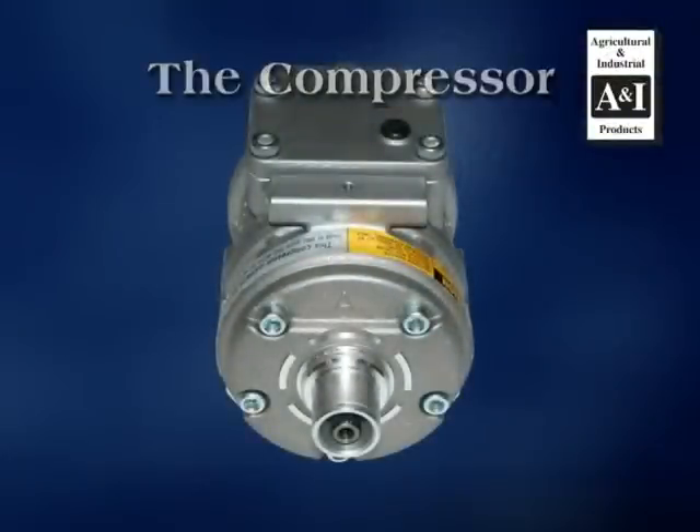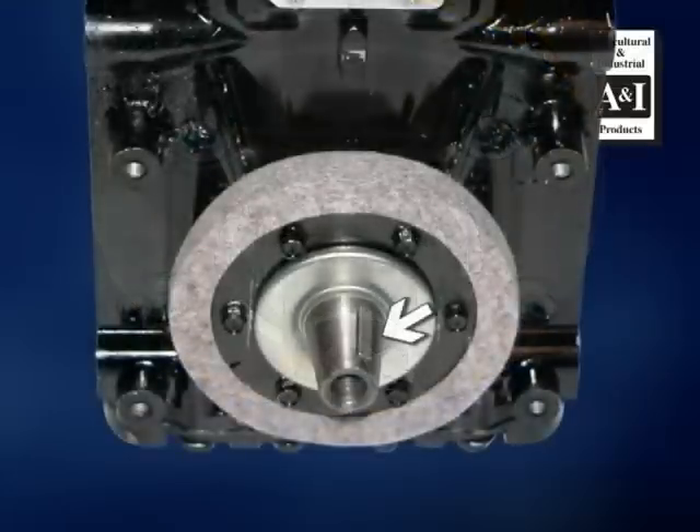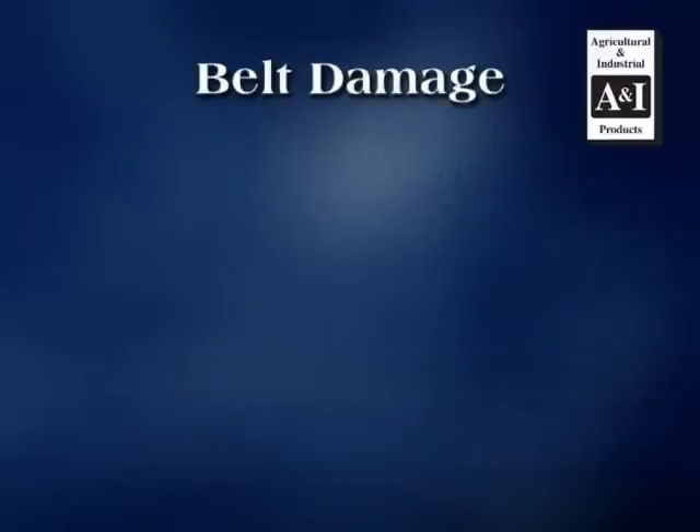The compressor: if the vibration is coming from the compressor, the bearings may be going out causing the shaft to move up and down freely. This will require a complete compressor replacement.